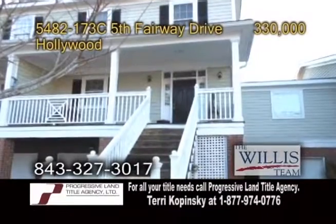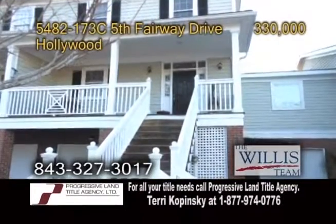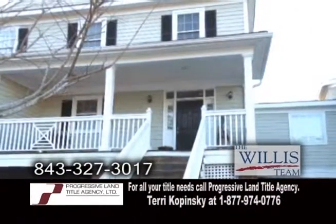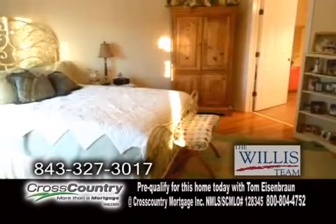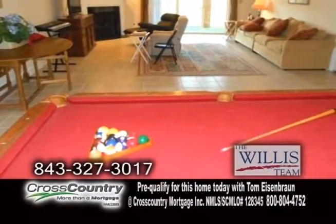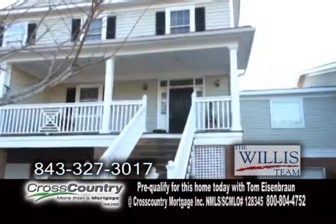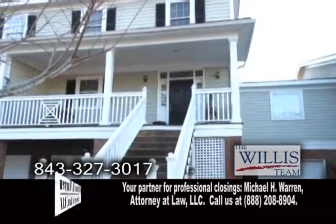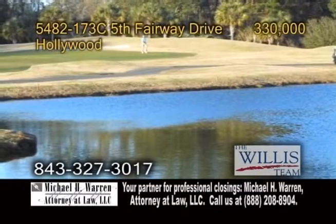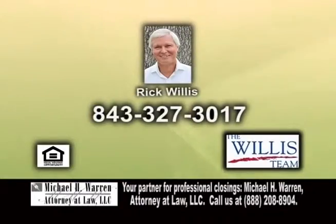A townhome in Hollywood. This townhome is located in Charleston's only gated golf and equestrian center community. The open floor plan includes three bedrooms, three full baths, and two half baths. The family room features a gas fireplace. There's also a screen patio, plus two screen decks from the master suite and living room. Enjoy views of the lake and golf course from the rear of the home. Contact Rick Willis for more details.